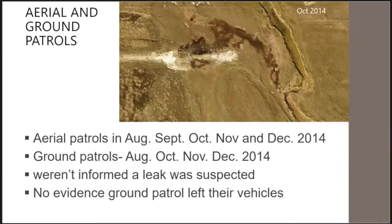In addition to the leak detection system, aerial and ground inspections of the pipeline were conducted once per month. However, the people looking at the pipeline from the air and ground were not actually informed that any leak was suspected. There was also no evidence that personnel on the ground left their vehicles to conduct any on-the-ground inspection — they drove by but did not walk the line, so the leak went undetected.